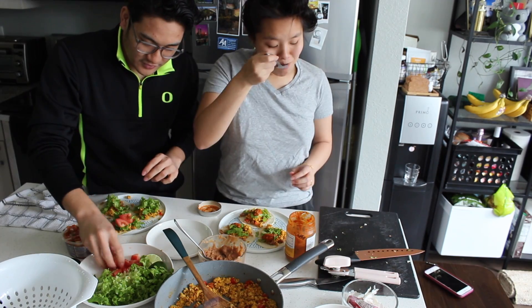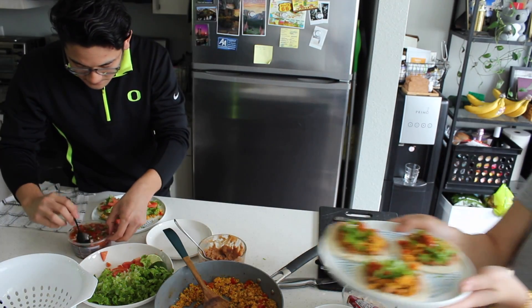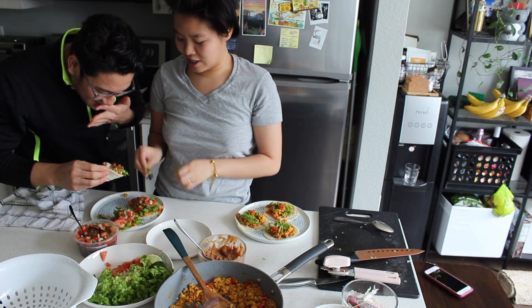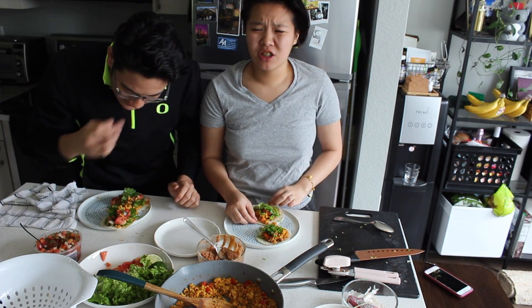Their lettuce is really good. Trader Joe's tomatoes — got a fresh tomato and pico tomato. These are our vegan tacos. It's so colorful. He's been really into coriander. Do you want more cilantro? Sure, coriander. Yeah, so we're going to enjoy this.